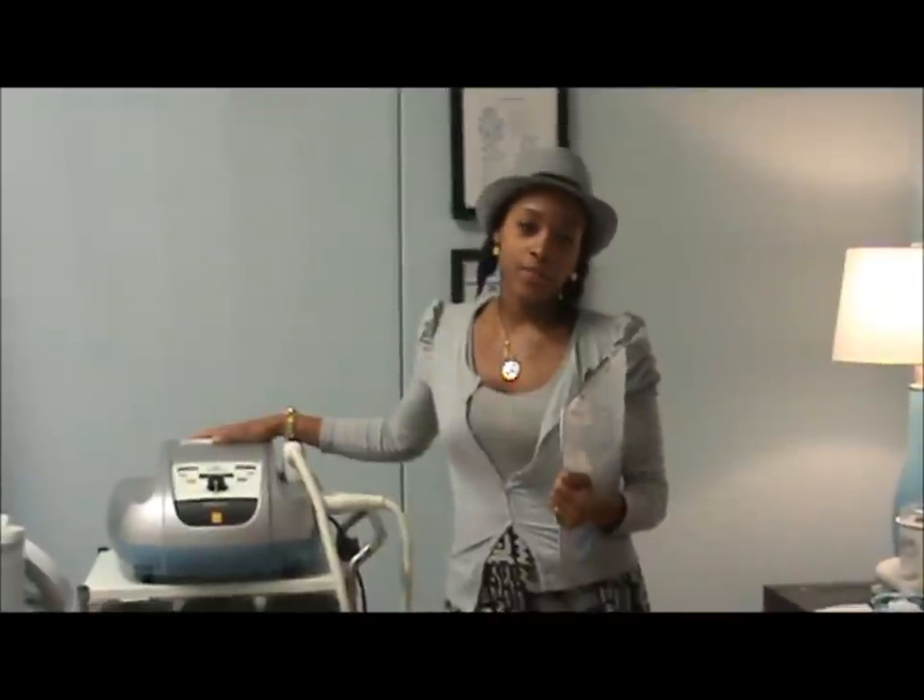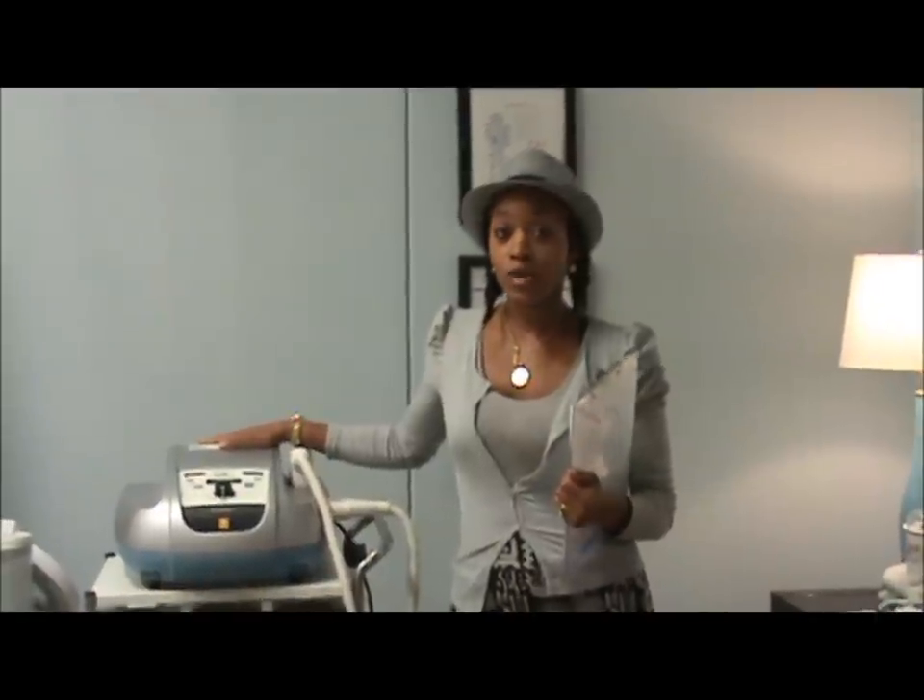Phototherapy facials are more effective than traditional facials because the LHE technology treats both the epidermis and the dermal layer of skin. LHE stands for light and heat energy.